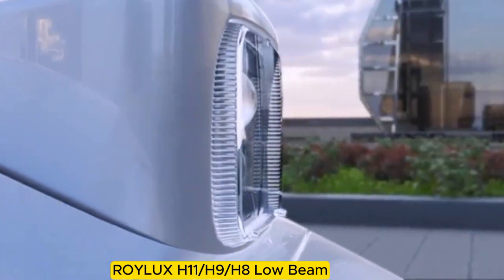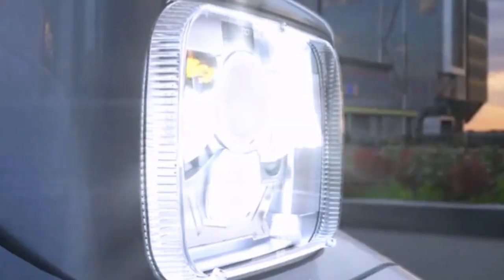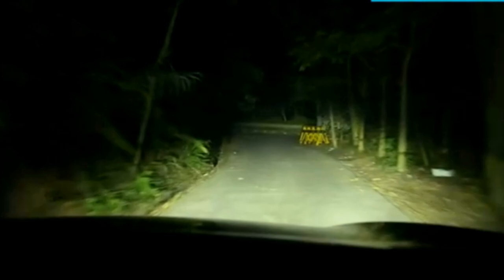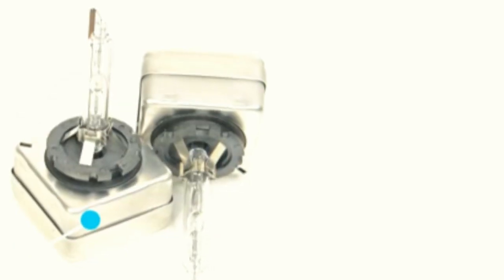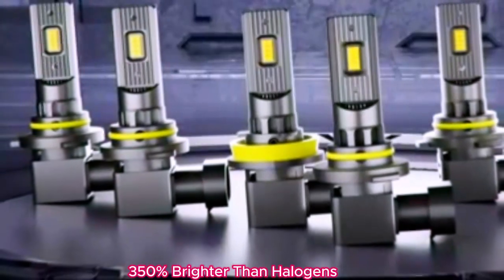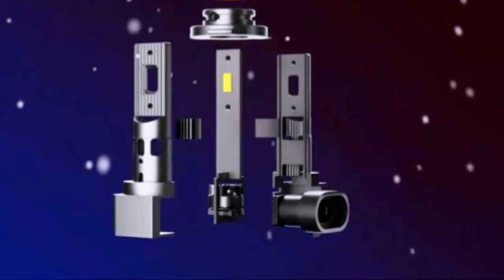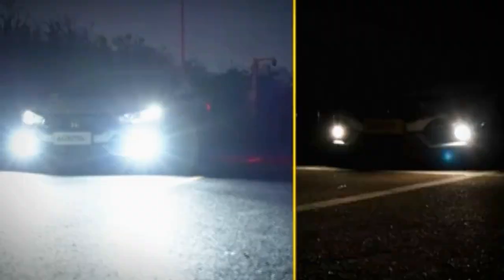The Royalix H11-H9-H8 low-beam 9005-HB3 high-beam LED fog light bulbs combo stands out as an impressive lighting solution for drivers seeking enhanced visibility and safety on the road. With a remarkable 350% brightness compared to standard halogen bulbs, these LED lights provide a significantly brighter and clearer illumination.